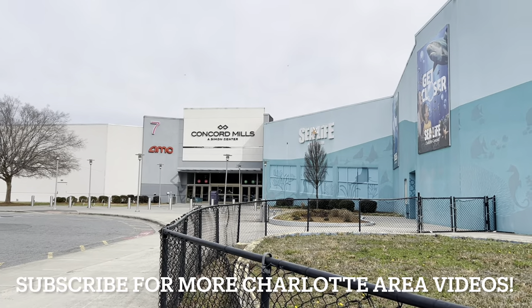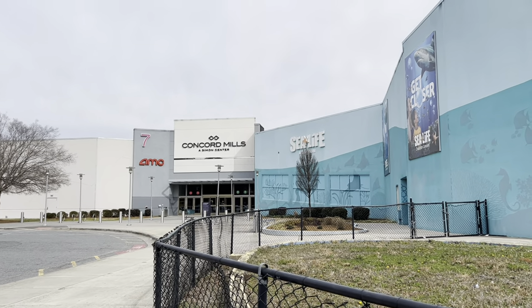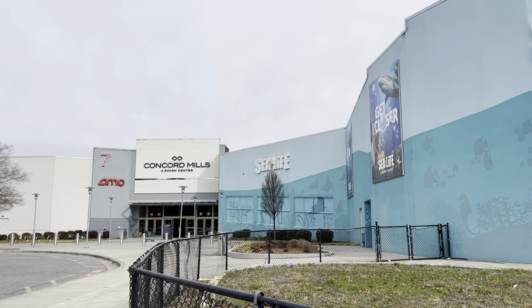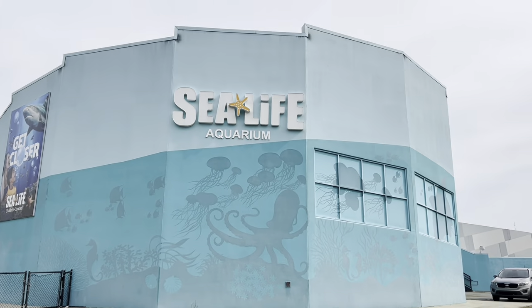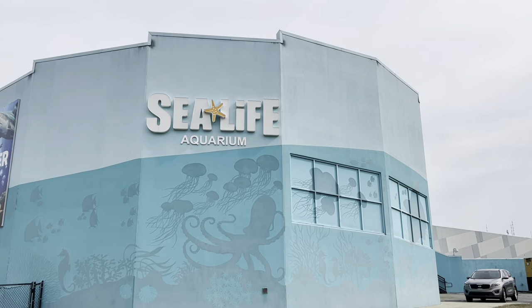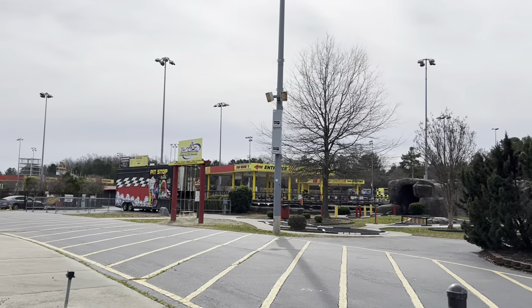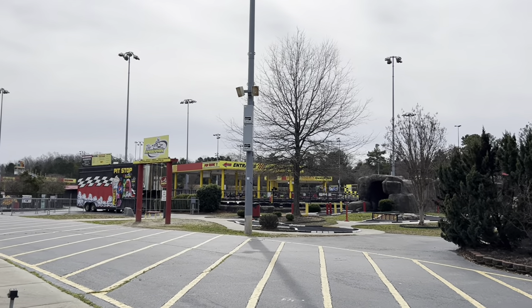There's been a lot of changes since my last video. Right now it's 2024, and like I said, some stores have left and new stores have come in. SeaLife Aquarium has not left — it stayed here for a long, long time. Neither has the speed park over here. So you have your go-kart tracks and things like that over here.